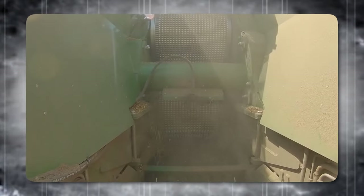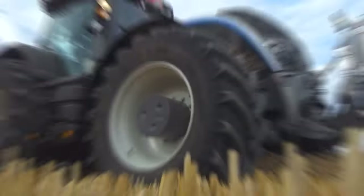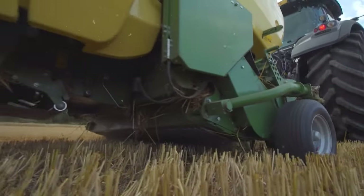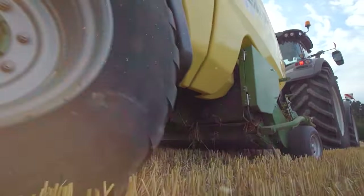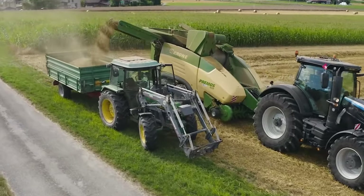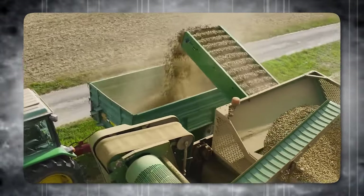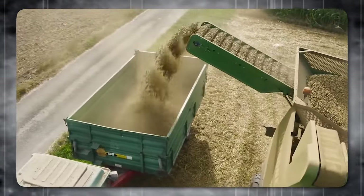The machine is easy to use and operate with a standard 5.7-inch operator terminal with a color screen. The Primos 5000 is a testament to Krohn's innovative performance — a powerful tool that transforms abundant straw into valuable resources, contributing to sustainable agriculture and energy production.